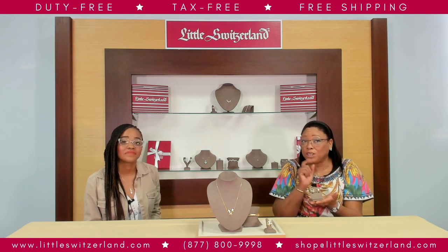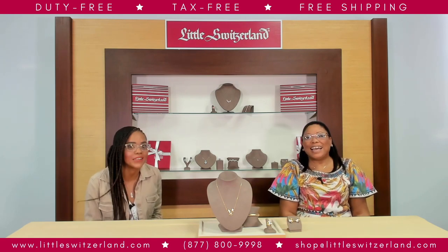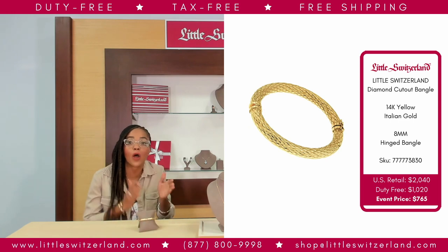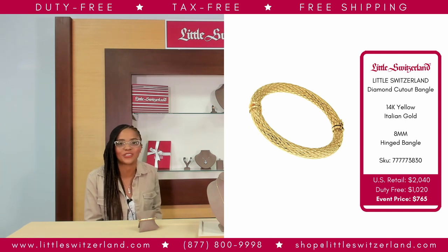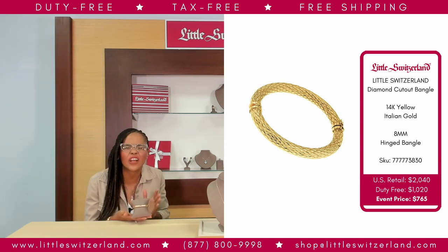This irresistible bangle makes a great addition to your spring collection of fabulous jewelry. This brilliant 14-karat yellow-gold cut-out bangle is sure to be a conversation starter at any event. Just slip on this eye-catching solo handcrafted masterpiece to turn heads wherever you go, or layer it with a couple more of these golden beauties to make a dramatic entry. With a US retail of $2,040, our Little Switzerland customer event price is only $765.